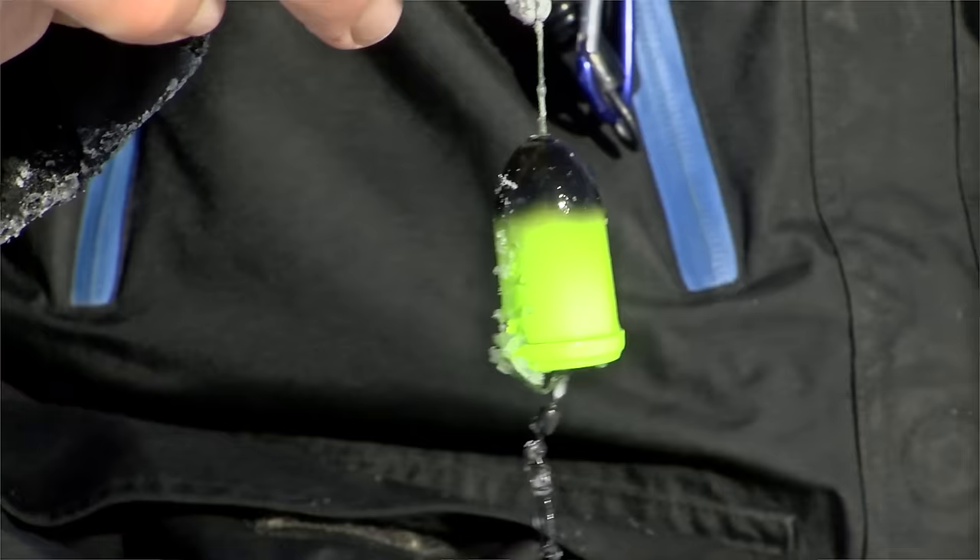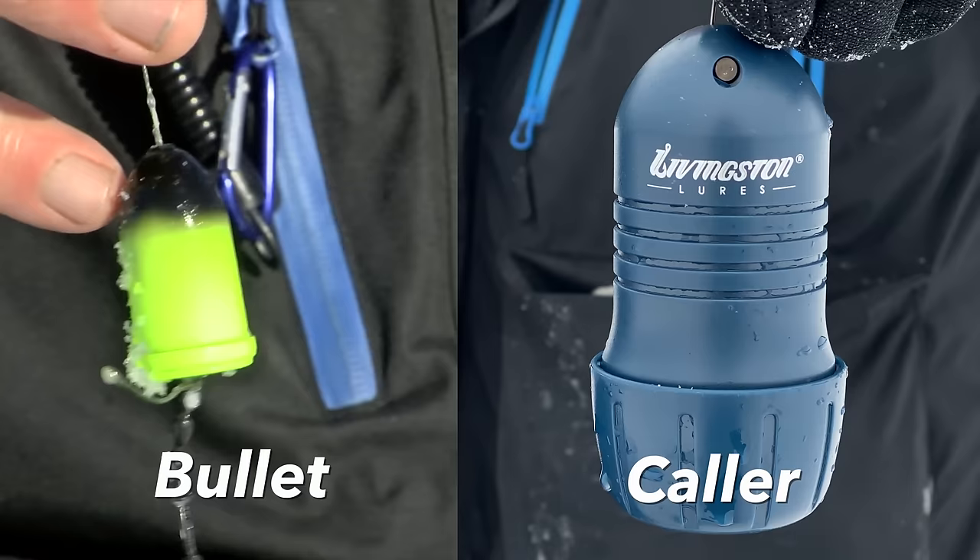Nice bass — sound bullets. Pull that up. There you go. You've proven that will call fish. There's no noise. Oh my gosh, look at that.